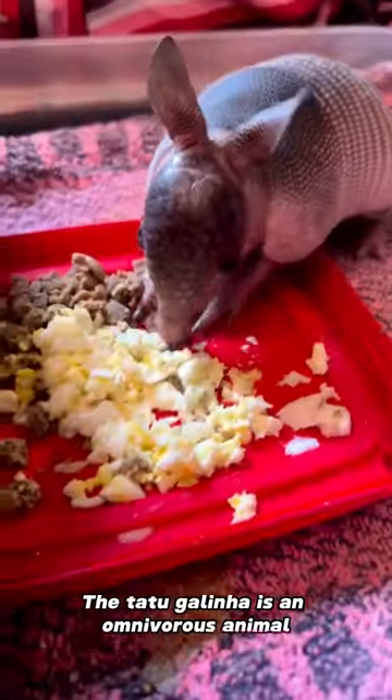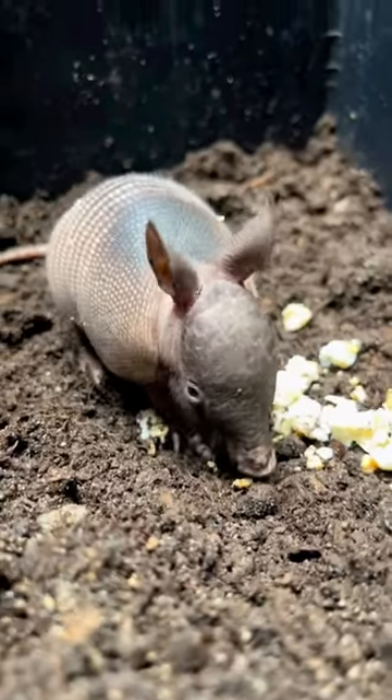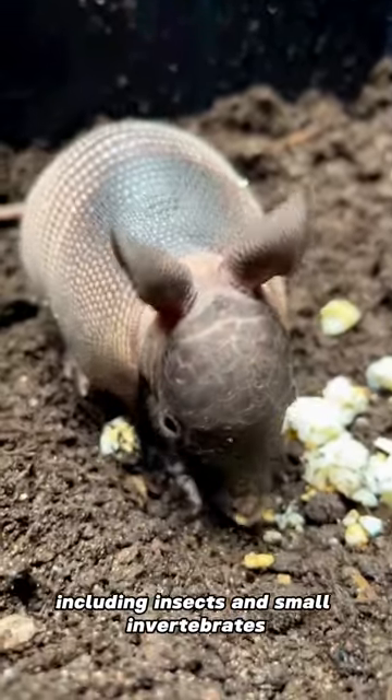Omnivorous animal: The Tatu Galinha is an omnivorous animal that uses its claws and long nose to search for food, including insects and small invertebrates.